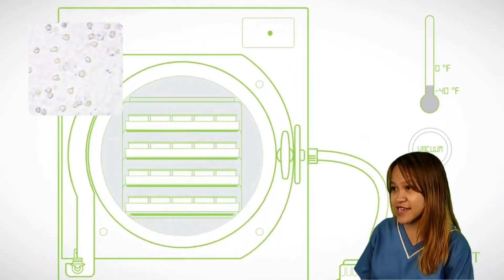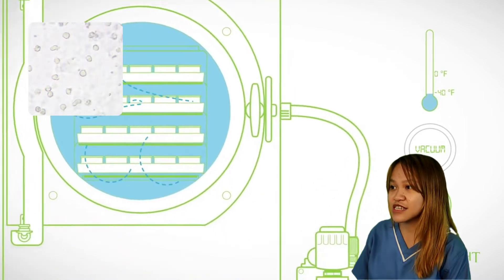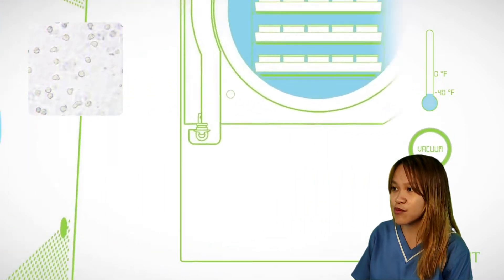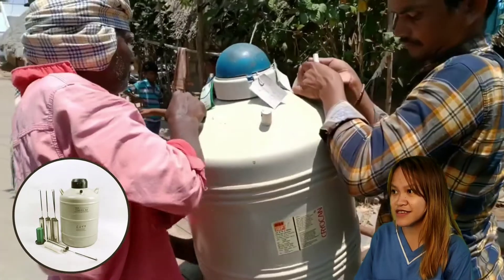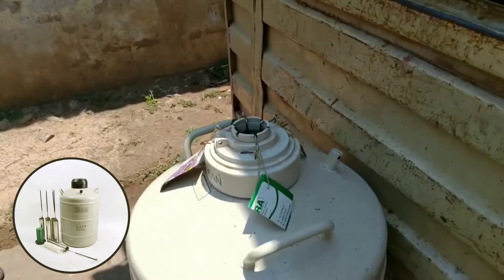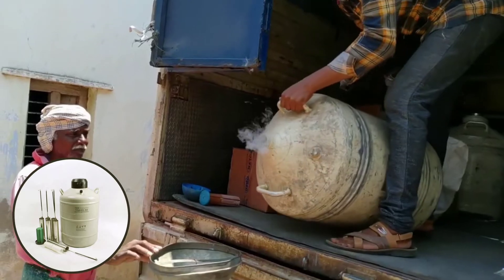Preservation by freeze drying has been studied as an alternative method, as it can be used to store biological materials for a prolonged period in a refrigerator at 4 degrees Celsius or even at ambient temperatures. Liquid nitrogen is normally used for cryopreservation of spermatozoa and other cell types.